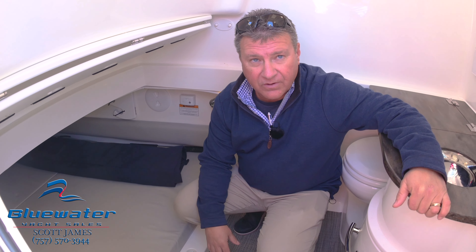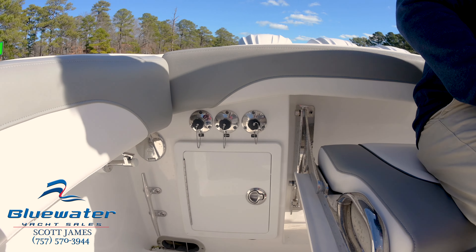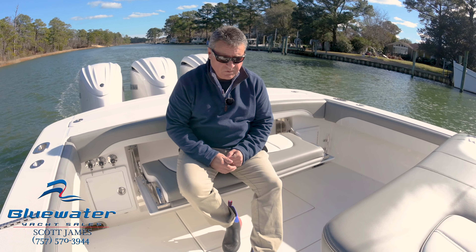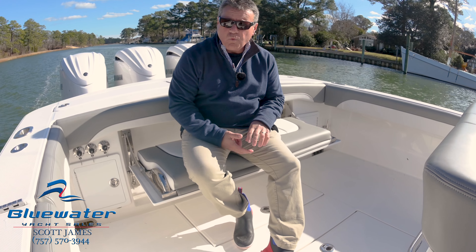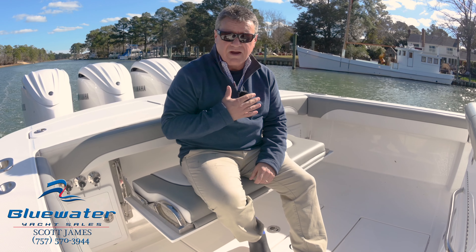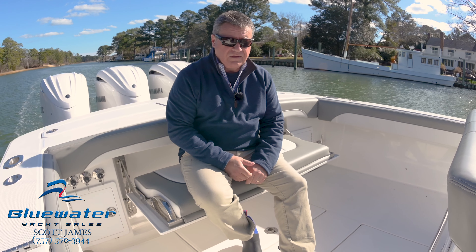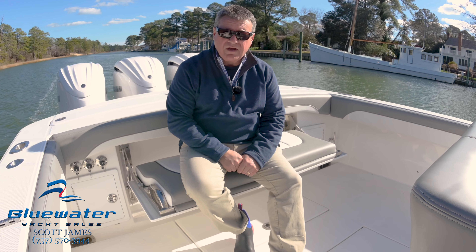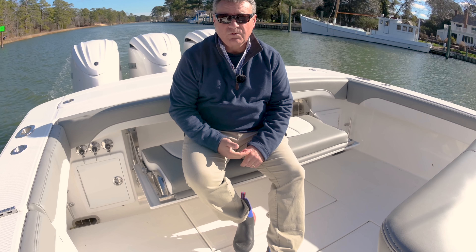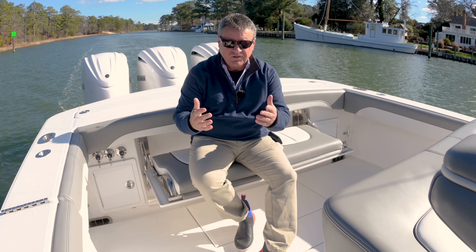So again, this is a 2022 Regulator 34 with triple 300s. We have engine warranty. It's a wonderful performing boat and we would love for you to give us a call. I'm Scott James — sjames@bluewateryachtsales.com or 757-570-3944. Thank you for your time.